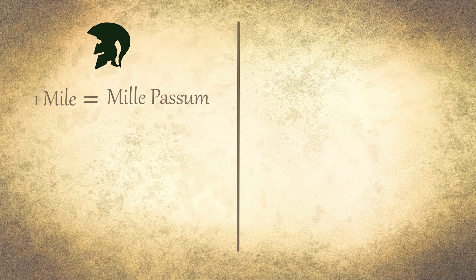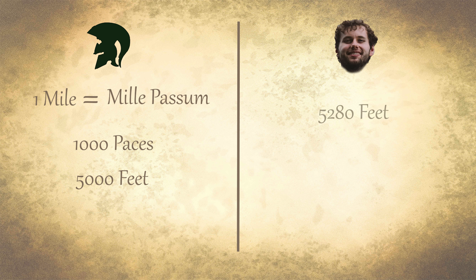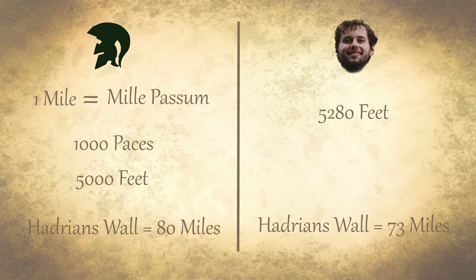This wall is 73 miles long and stretches the entire breadth of England. But to the Romans, it was 80 miles long, because they measured distance differently. The Roman unit of distance was mille passum, which literally translates to 1,000 paces. The Romans measured one mile as exactly 5,000 feet, whereas we measure it today as 5,280 feet — meaning it's now known as 73 miles long, but to the Romans it was a nice round 80 miles.